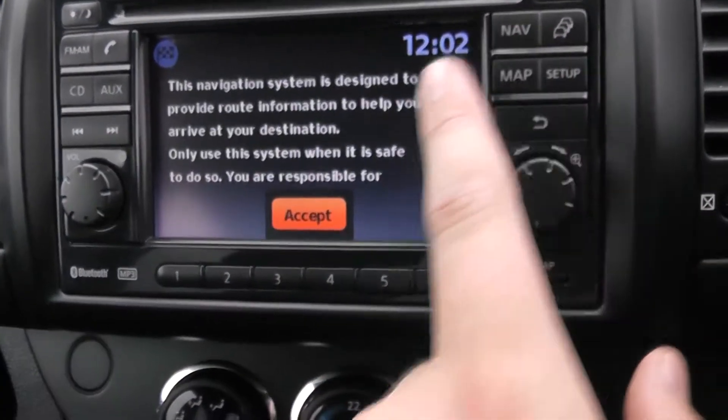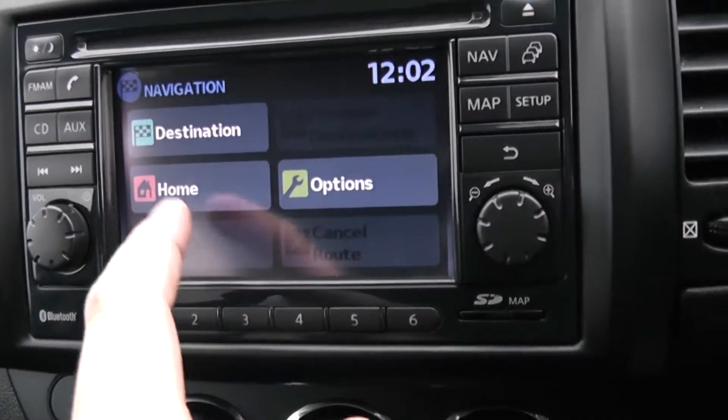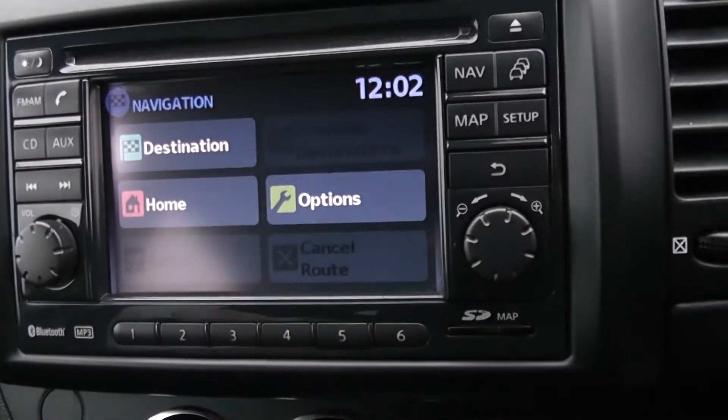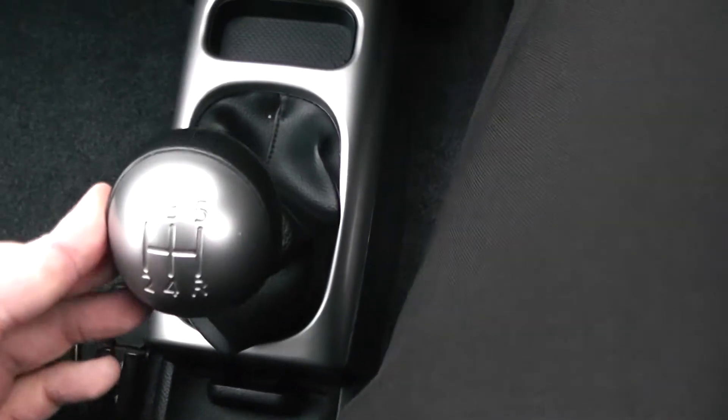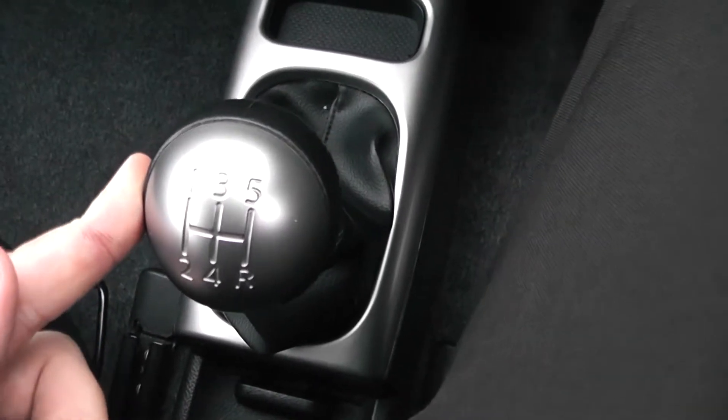This vehicle has satellite navigation via the map and nav button, and you can navigate freely using the touch screen capability. Moving down you have your air climate controls, and moving down a bit further there are some cupholders. As mentioned, this is a manual vehicle with 5 gears.